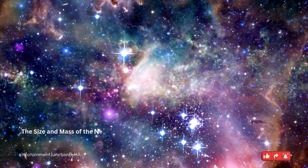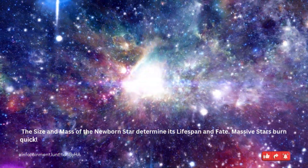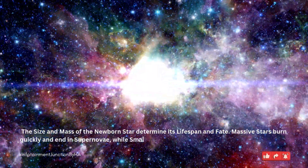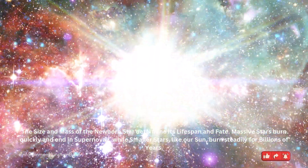The size and mass of the newborn star determine its lifespan and fate. Massive stars burn quickly and end in supernovae, while smaller stars, like our sun, burn steadily for billions of years.